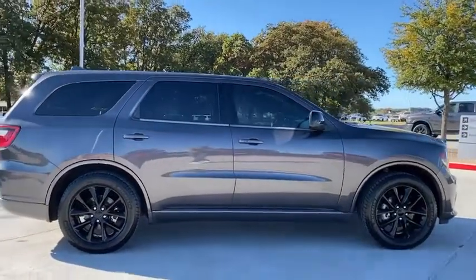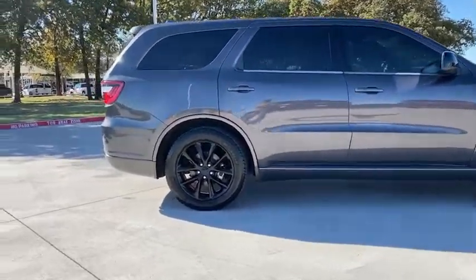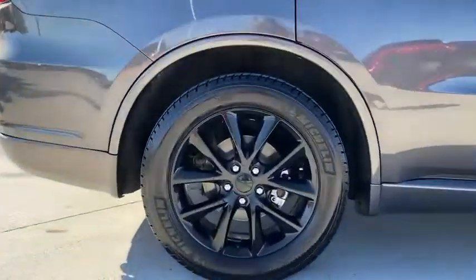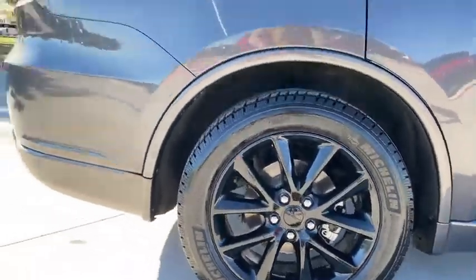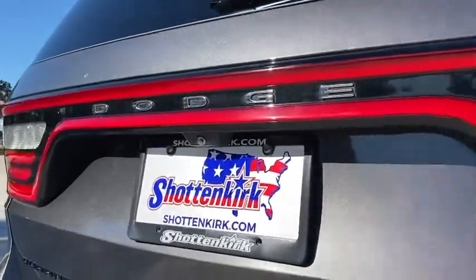This vehicle has less than 70,000 miles. Here are some of this vehicle's great options: traction control, dual airbags, leather-wrapped steering wheel, alloy wheels, power steering, four-wheel disc brakes, center armrest.